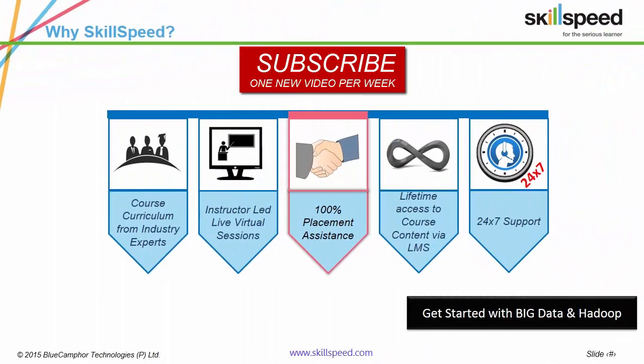Just a short introduction to SkillSpeed — we provide live expert-led and corporate-endorsed training on Big Data and Hadoop. This is a five-week program with a clear focus on projects, case studies and assignments. Till date, we've trained corporates such as Wipro, IDC Infotech, MFASIS, GenPact and HP.